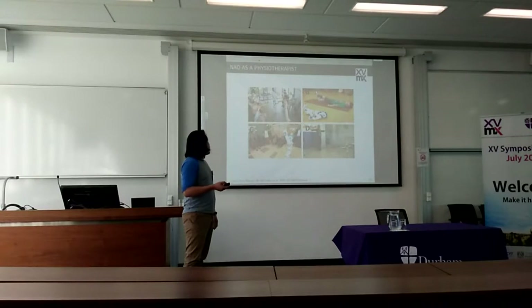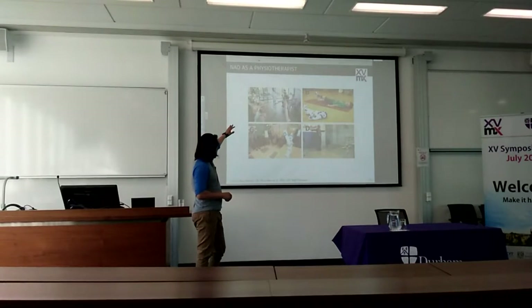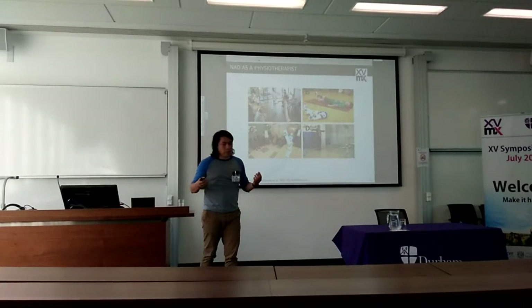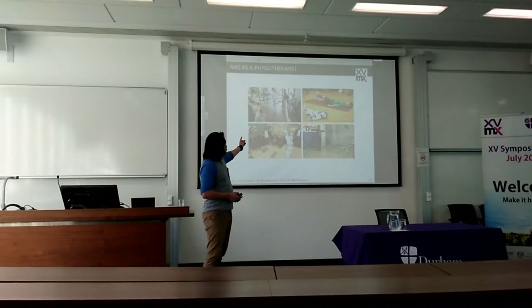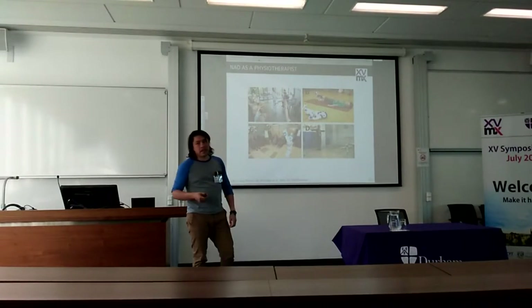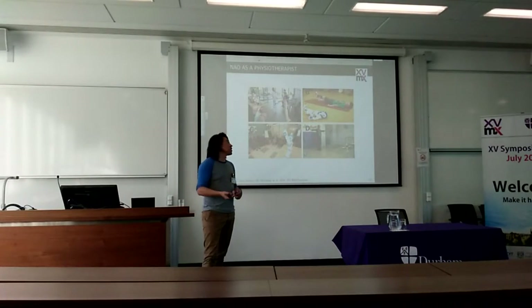As an example for physiotherapy, there is a project called Tora — Tora robots — which aims to improve the mobility of the elderly. For children when they go to therapies, they get bored, and the way to engage them more is by playing with a robot.